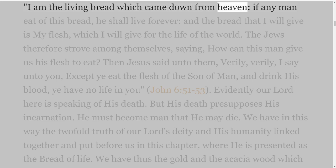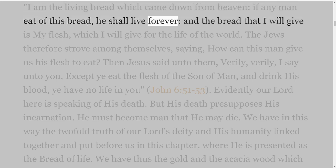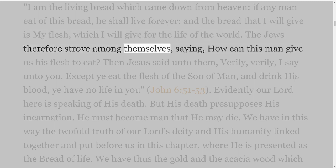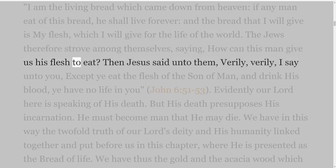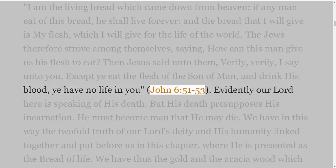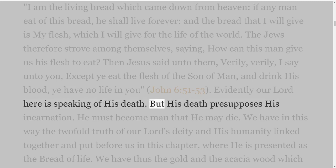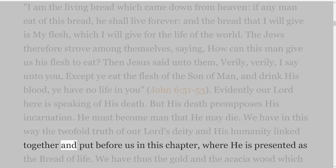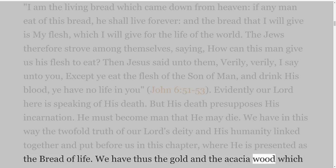'I am the living bread which came down from heaven: if any man eat of this bread, he shall live for ever; and the bread that I will give is my flesh, which I will give for the life of the world.' The Jews therefore strove among themselves, saying, 'How can this man give us his flesh to eat?' Then Jesus said unto them, 'Except ye eat the flesh of the Son of Man, and drink his blood, ye have no life in you' — John 6 verses 51-53. Evidently our Lord here is speaking of his death, but his death presupposes his incarnation. He must become man that he may die. We have thus the twofold truth of our Lord's deity and his humanity linked together, where he is presented as the bread of life. We have thus the gold and the acacia wood which form the table.